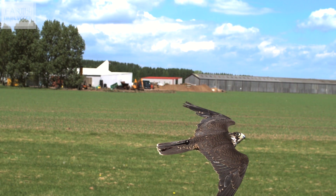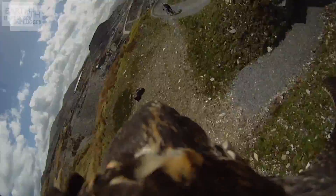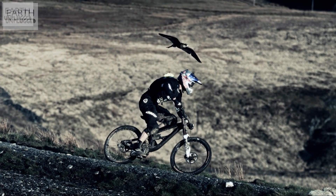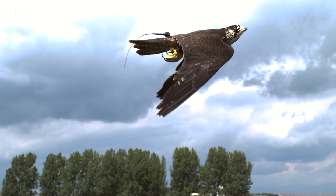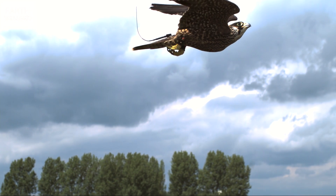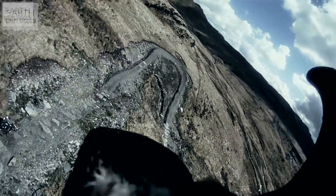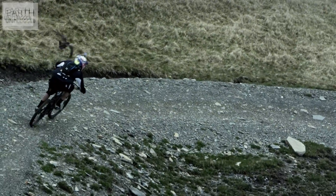In fact, the fastest bird in the world, the peregrine falcon, follows this spiral when it stoops after its prey. They see distant objects much better when viewed from the side rather than directly in front. But if they fly straight at their prey with their heads tilted to one side, it causes lots of extra drag. So they keep their heads straight and their prey to one side, and simply spiral in on their target.